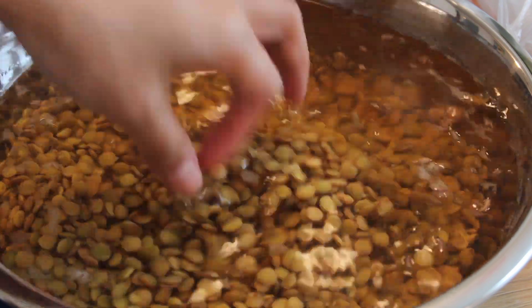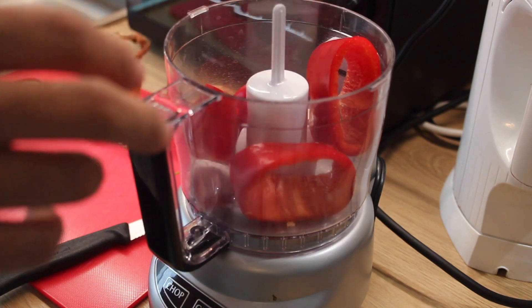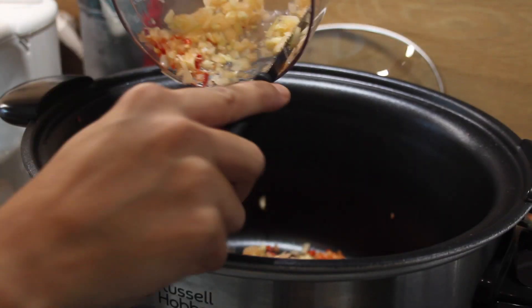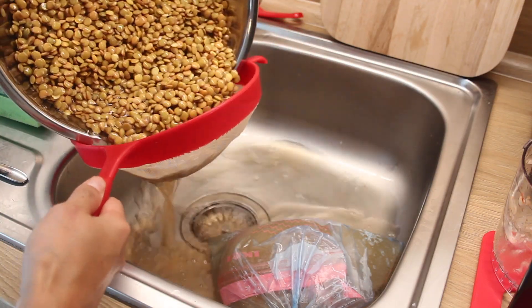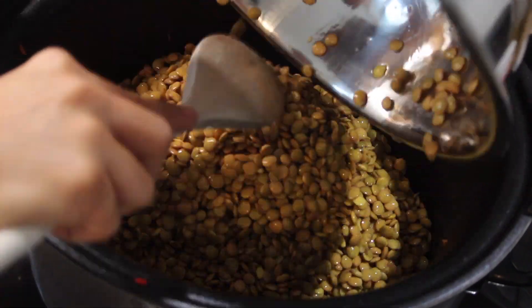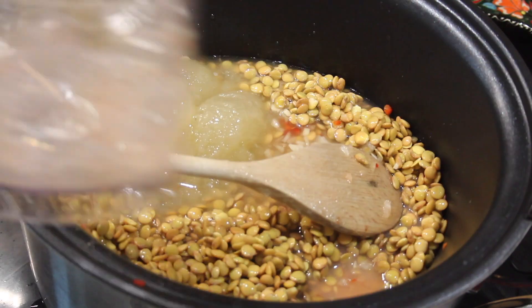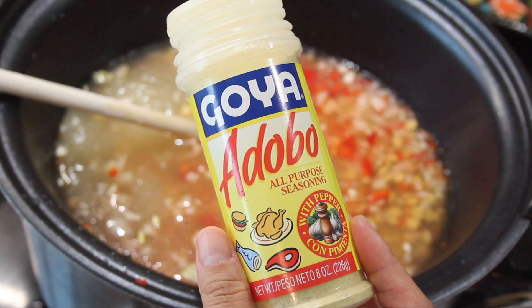The night before, submerge your lentils in water to get rid of the gases. Chop all your veggies and add them to the crock pot. Rinse your lentils and add them to the slow cooker. Now add your stock — mine was a bit frozen but that's fine. I added about 1.5 liters of stock and finished it up with water.